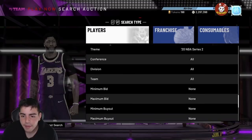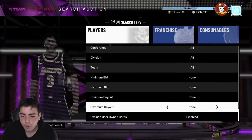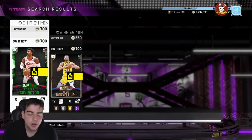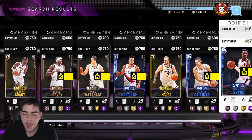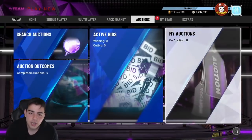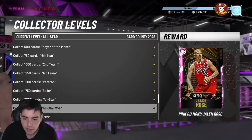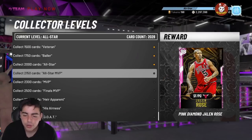There's one more snipe filter — NBA Series 2. These cards actually go for a decent amount, around 900 MT. Set it to around 700 MT. It did get a little slower but you never know — you could get a sapphire, amethyst, or diamond that goes for a lot. Since diamonds are going down in value, you can pick up a ton of cards cheap, fill up your collection, and get free rewards like MT and tokens. Let me know if you want to see a collector level video.